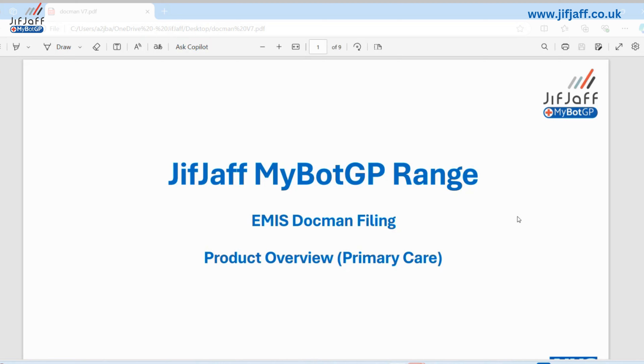Both Sanjeev and I will run through the presentation and webinar today — please pop questions in and we'll answer anything we can. If you have any questions after the webinar, you've got our email addresses, and we'll send you a copy of the webinar and all the details. For those of you who aren't already using our normal pathology filing product for MyBotGP, which is live in EMIS and TPP, I'll quickly skim over how it works, what it does, and the principles behind the MyBotGP range.